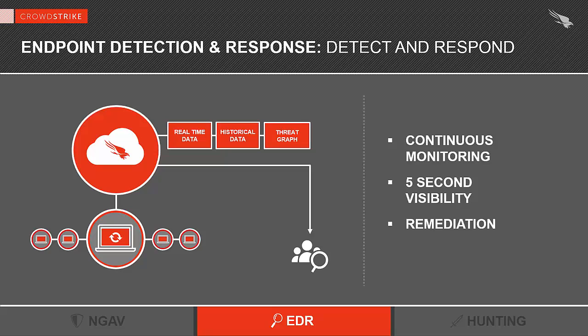We also partner with most of the threat intelligence platforms like ThreatCrowd, ThreatConnect, and ThreatStream, who can send their data into our cloud to increase our intelligence. And for the remediation part of EDR, we give you the ability to contain a system that has been exposed or compromised.